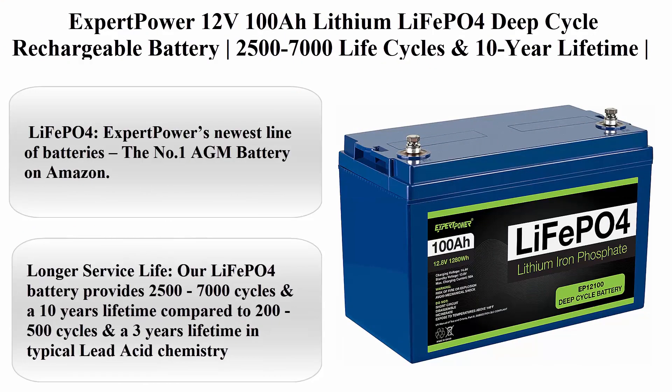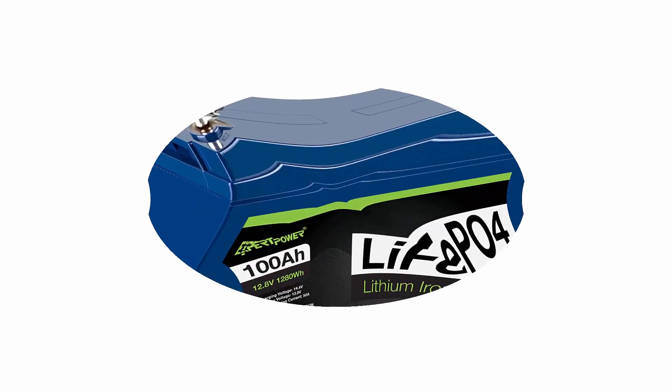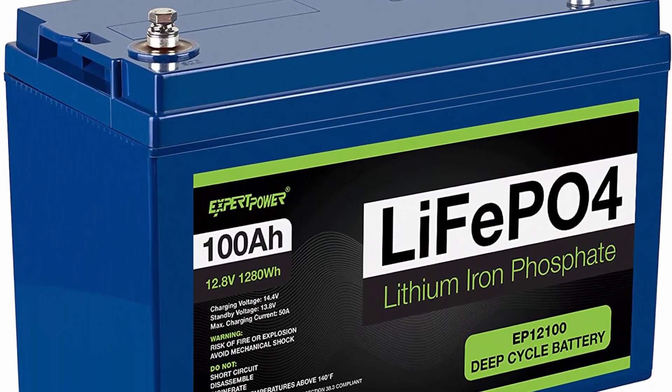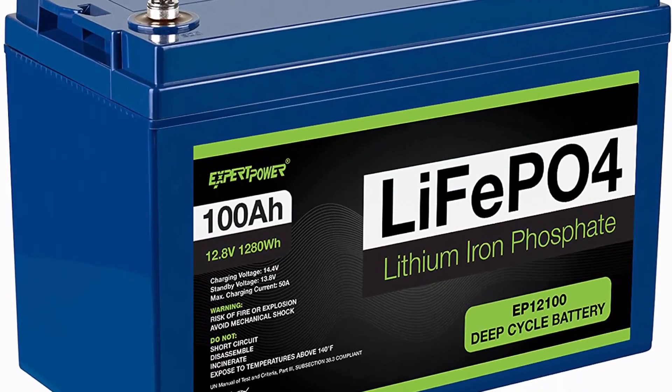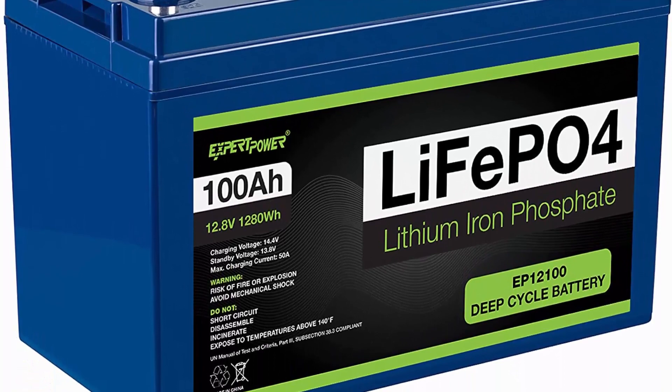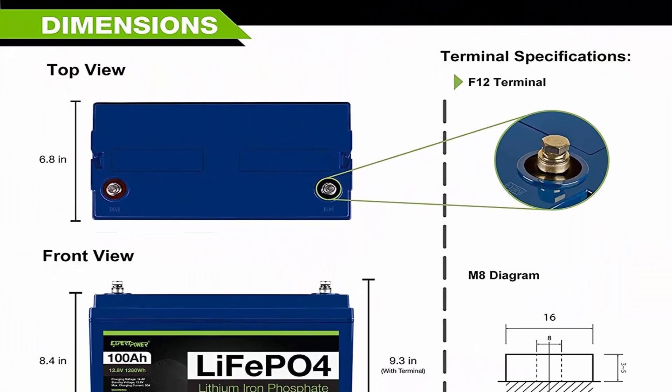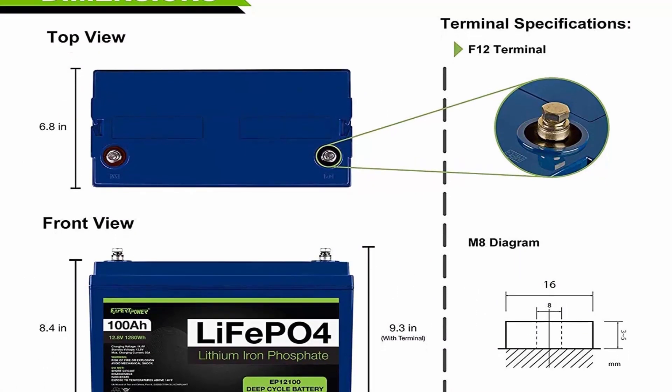Top 7: Expert Power 12V 100AH Lithium LiFePO4 deep cycle rechargeable battery, 2500 to 7000 life cycles and 10-year lifetime, built-in BMS, for RV, van, solar, marine, overland, off-grid. LiFePO4 is Expert Power's newest line of batteries — the number 1 AGM battery brand on Amazon.